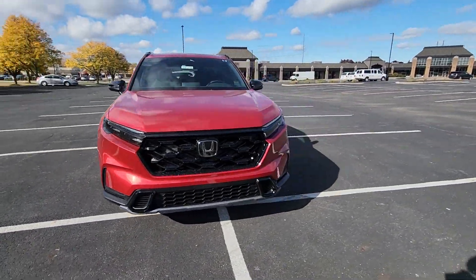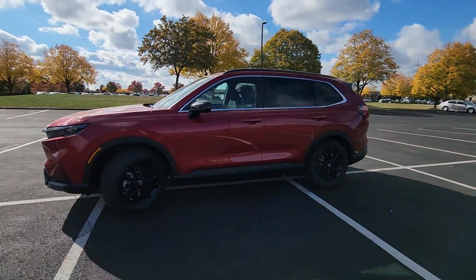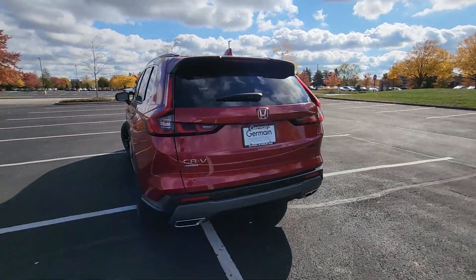2025 Honda CR-V Hybrid. This SUV offers space as well as power and performance. Additionally, you'll be more than pleased with extra features like these.